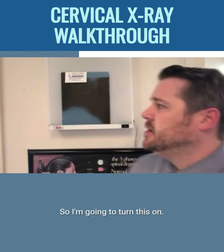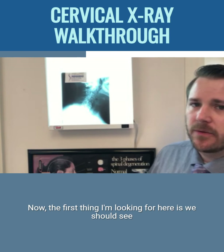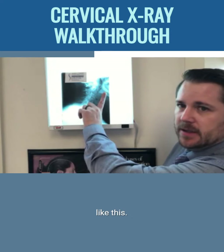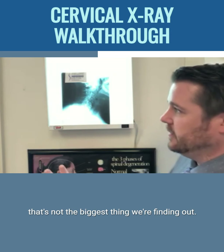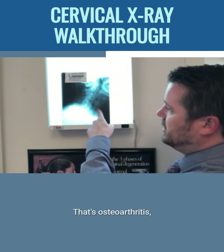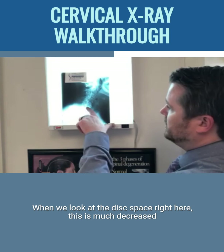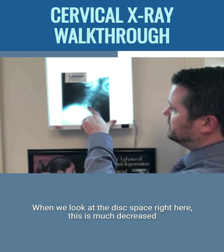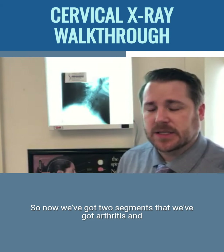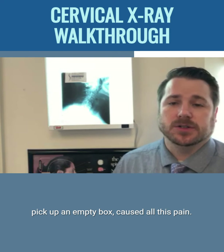Let me go ahead and show you what we have here. The first thing I'm looking for is a normal curve — we do not have a normal curve here. Hers is going forward. Now that's not just a symptom, and it's not the biggest thing we're finding. When you look down in this area here, we've got quite a large bone spur right here. That's osteoarthritis, and that tells me we've had an issue that's been going on for quite a number of years to get this bad. When we look at the disc space right here, it is much decreased compared to this one — so we've got degenerative disc disease that has now set in. We've got two segments with arthritis and degeneration. This is a chronic issue that's been going on for a while, and this is why something innocuous like trying to pick up an empty box caused all this pain.